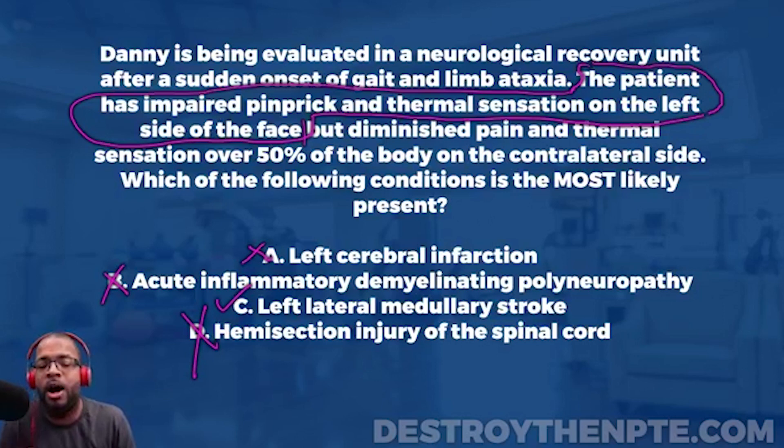Our final answer is C — left lateral medullary stroke, also known as Wallenberg syndrome. This was a tough question. The key strategy is to break the question into individual parts, jot notes on your laminate paper, and rule in and rule out answer choices one piece of information at a time. That's how you confirm with confidence that you're getting the right answer.